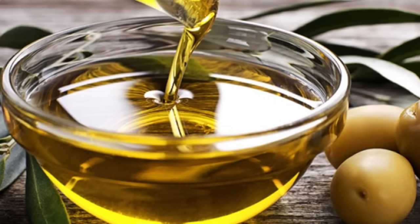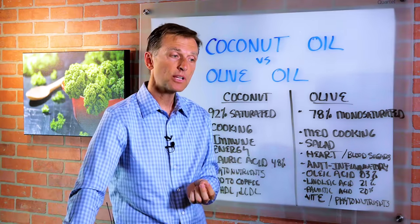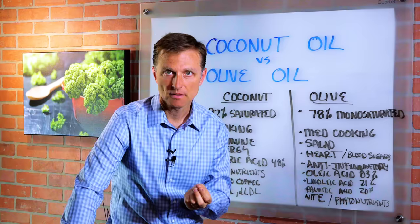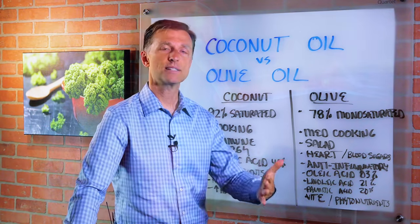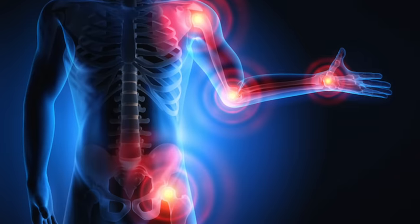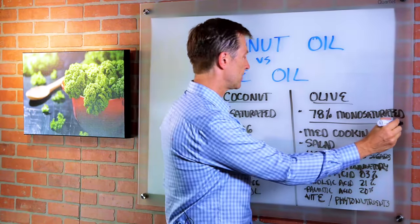Let's start with olive oil. Olive oil is heavy on the omega-6 fatty acids, which typically will cause inflammation. But olive oil is one of the only oils — being omega-6 — that will not cause inflammation. It's actually anti-inflammatory. It's 78% monounsaturated.